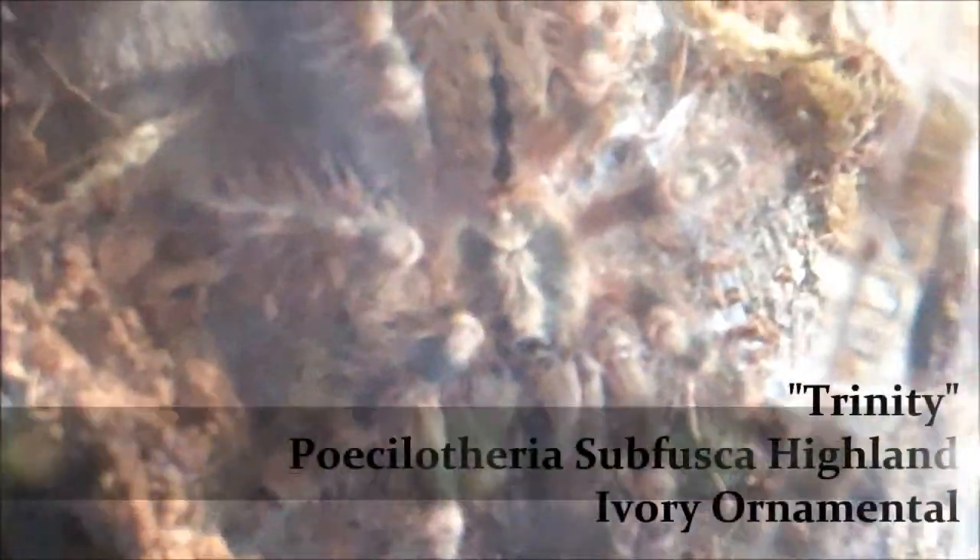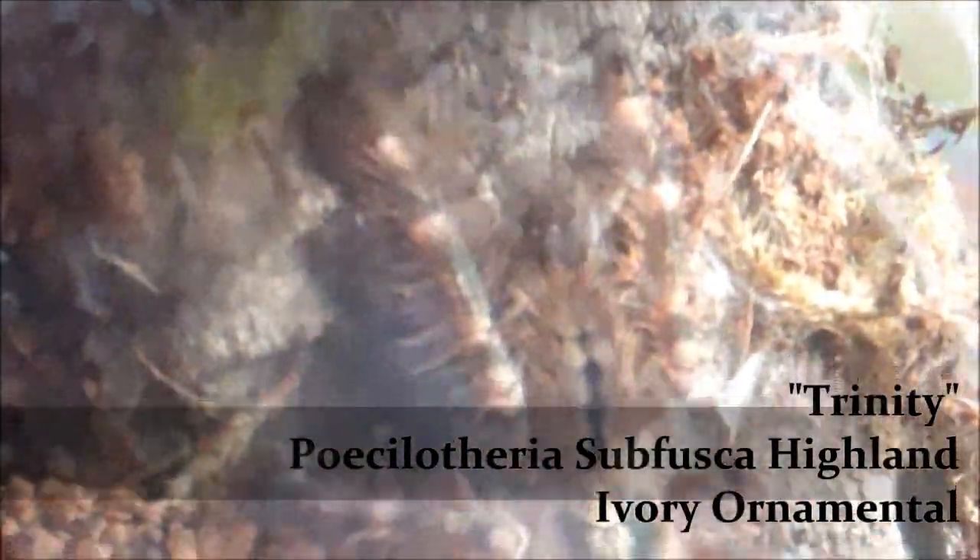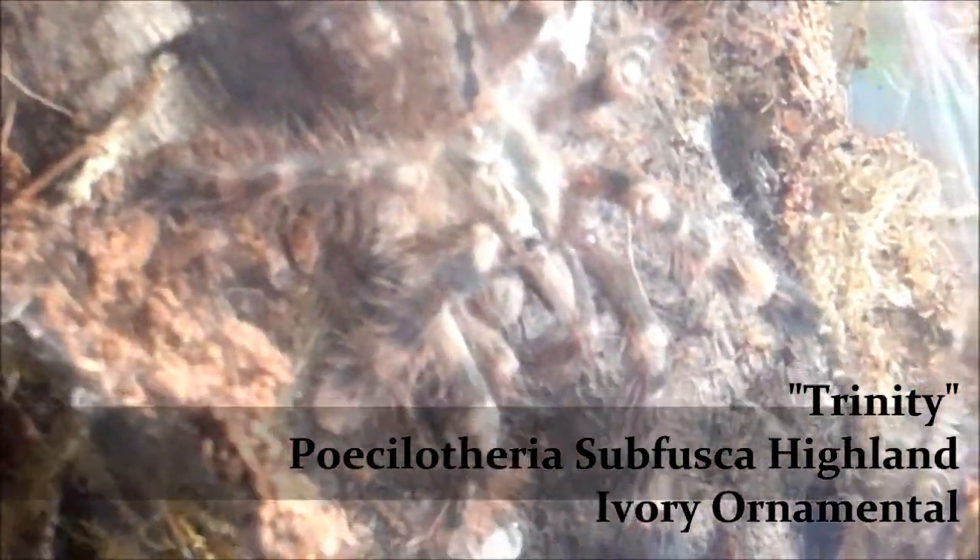Okay, last tea of the vid. Trinity, Poecilotheria subfusca, the Ivory Ornamental. I didn't capture the attack, but I just want to show you guys what she looks like after she molted — she molted around two weeks ago. She is just insanely beautiful, even as a sling. She's not a skittish one — she's always out. I see her more than any of my other teas. She's always out and not afraid of the light. Right here she's freaking out just a little bit because I've turned the enclosure and she's trying to enjoy her meal, but wanted to show her off to you guys.